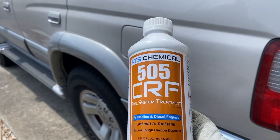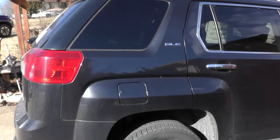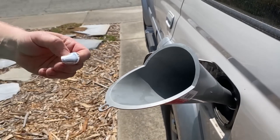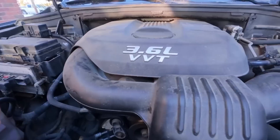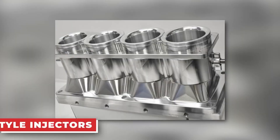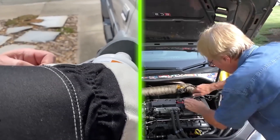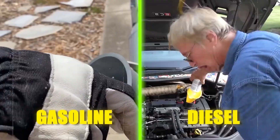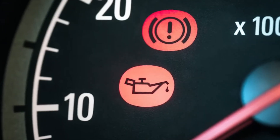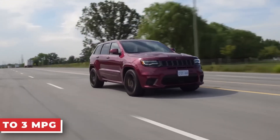Another highly praised product is the ATS Chemical 505-CRF. This additive gained attention after being promoted by well-known mechanic Scotty Kilmer, who rarely endorses products without strong evidence. Similar to Tecron, ATS 505-CRF contains polyetheramine, making it effective at cleaning both port-style and direct fuel injectors. The difference is that this product is designed for use with both gasoline and diesel engines, giving it an advantage in versatility. Drivers often experience better throttle response, reduced valve noise, smoother idling, and improved fuel economy ranging from 1 to 3 miles per gallon.